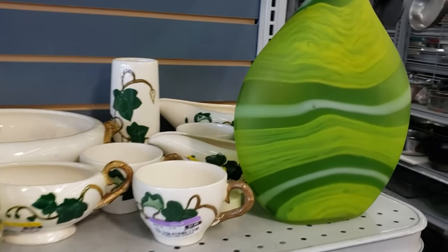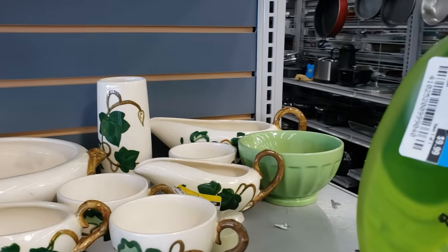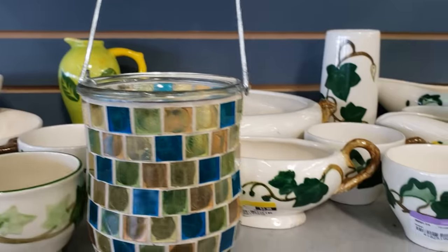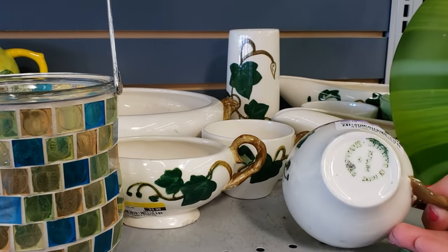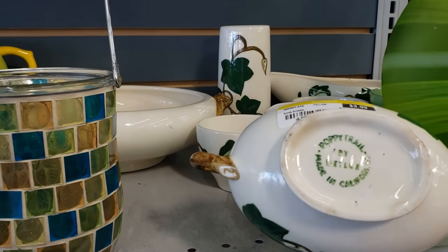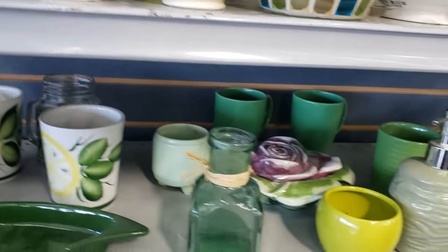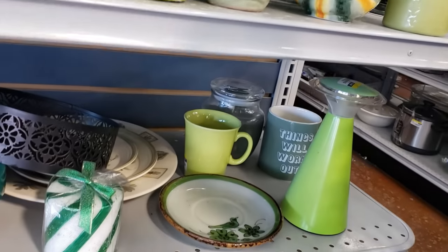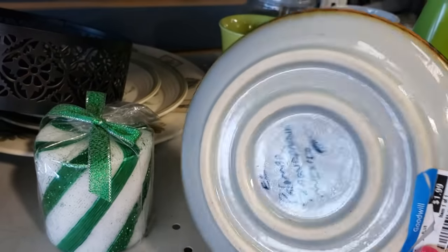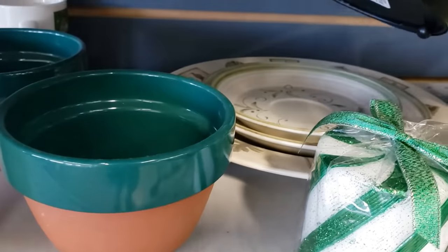I'm liking this green vase, although I know it's modern. It's really quite fun, super heavy, and $9.99. This looks like a whole set of Metlock's poppy trail ivy — it's made in California. With our full car, I just don't think it's good use of space. Oh, look at this Talavera saucer — El Palomar, Mexico. I'm going to put this in the cart and hopefully find the cup that goes with it.